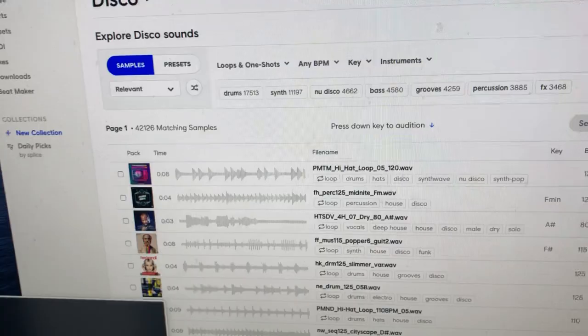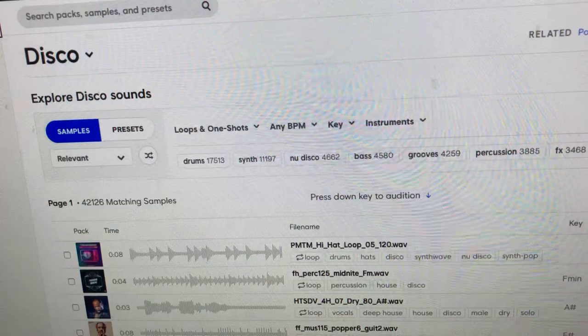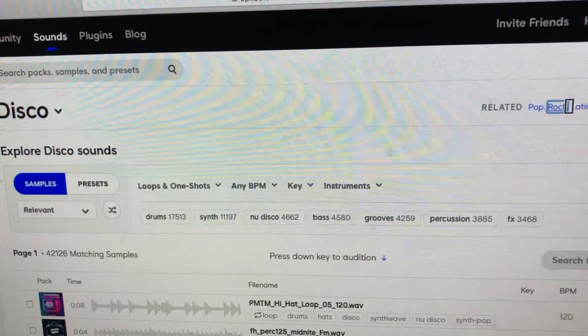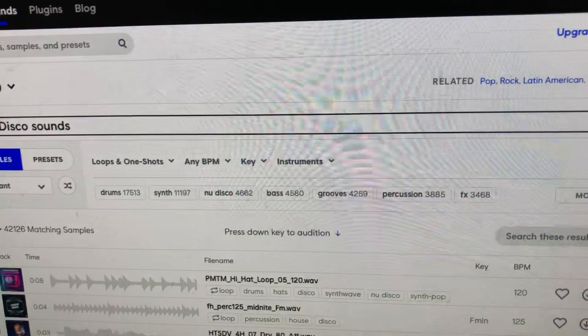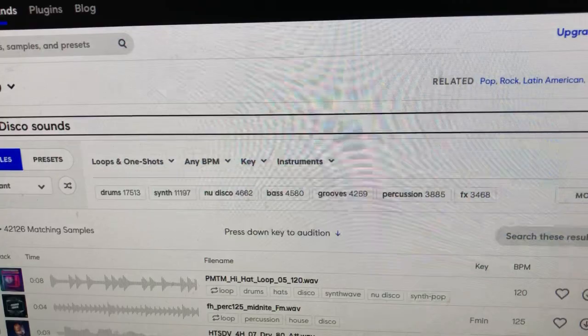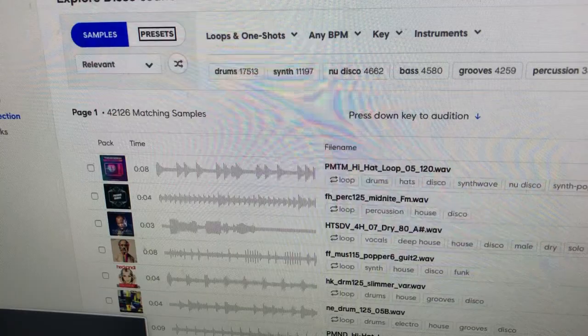Clicking on Disco takes a second to load and gives you related genres like Pop, Rock, Latin American, and Soul. You then get to 'Explore Disco Sounds.' The top of this section has two tabs — Samples and Presets — with Samples selected by default. The sort option lets you choose Relevant, Popular, Recent, or Random. I'll go with Random so I get variety and don't keep seeing the same results.